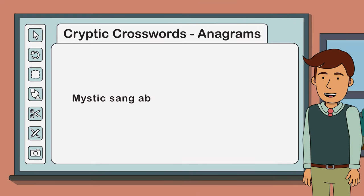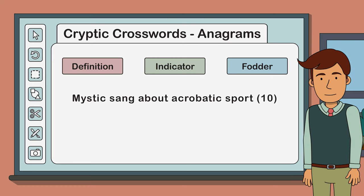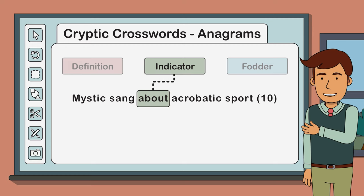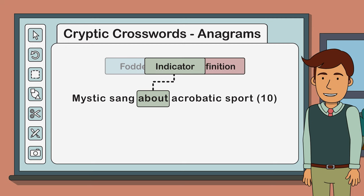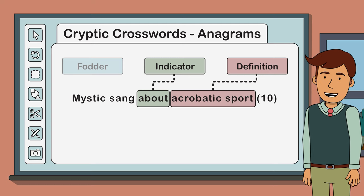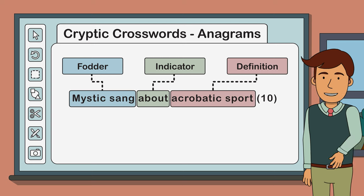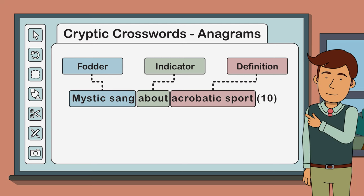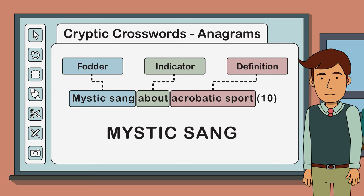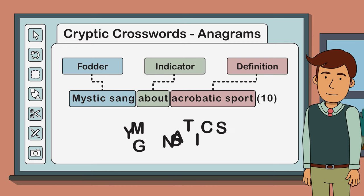Let's look at one more example. This time our anagram clue reads: 'mystic sang about acrobatic sport' - ten letters. Can you identify the three parts of this clue? The anagram indicator is a little trickier this time - it's the word 'about', as in take some letters and move them about. The definition this time is at the end of our clue: 'acrobatic sport'. The only remaining part is 'mystic sang', which is our fodder. Notice how the phrase 'mystic sang' also has ten letters - the same number as our answer. The clue is asking us to move about the letters of 'mystic sang' to make an acrobatic sport. That's it: 'gymnastics'.